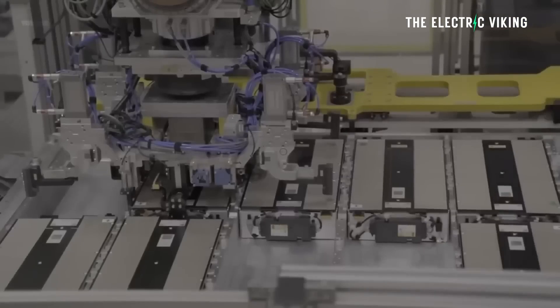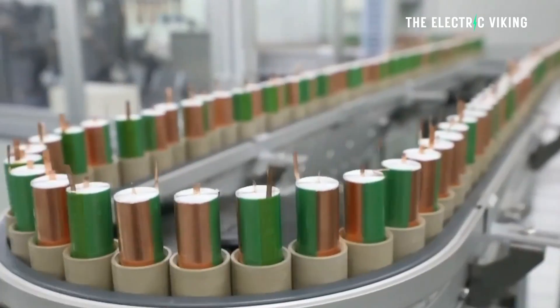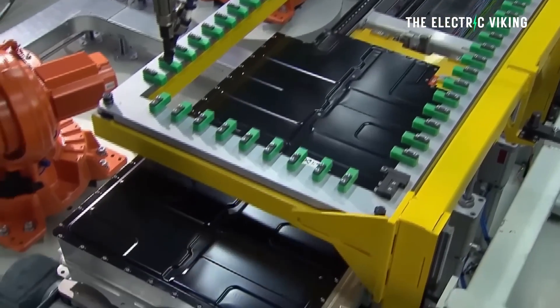I'd be driving around in my Model 3 with 2170 cells just praying that my battery has a problem so I can get this new battery pack — it'd be absolutely fantastic. It's cheaper for Tesla because LFP cells cost less, and it's better for the customer because you're getting a better product that's going to last longer. What a brilliant idea.